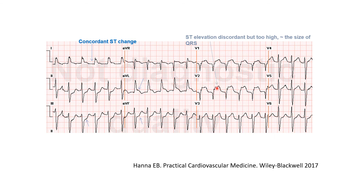Another way of looking at it: if the ST elevation is way too high relative to the size of the QRS — more than 25%, and definitely if more than 50% — this is suggestive of STEMI. It is not as specific as concordant ST elevation, and may be seen in a few percent of patients with left bundle branch block and no STEMI, yet it is definitely more suggestive than the absolute 5 mm discordance.